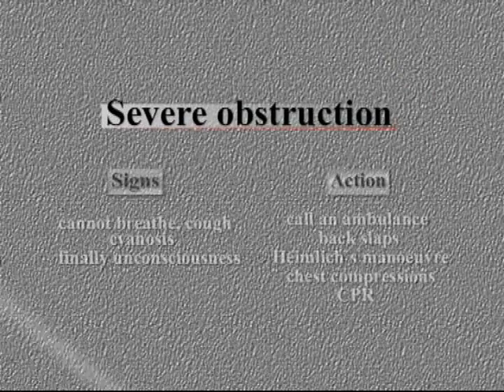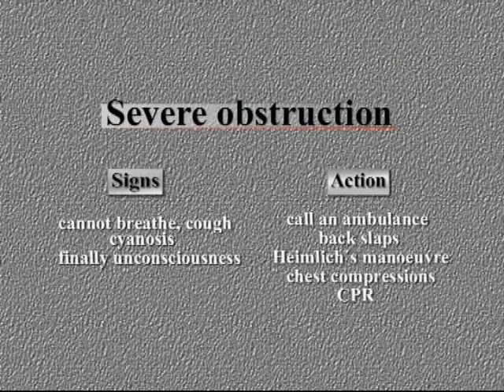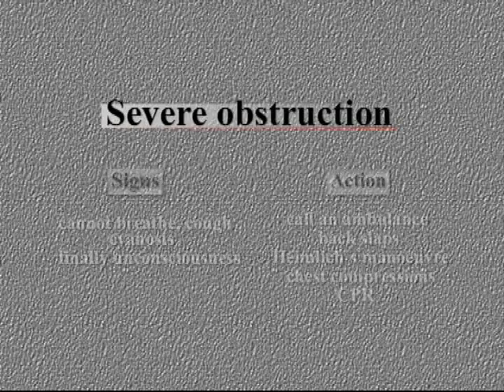If the obstruction is complete, the victim can't breathe or cough, and after a short time becomes unconscious. Emergency medical services are contacted immediately. All maneuvers are based on the principle of intrathoracic pressurization, and the foreign body is expelled by the stream of expired gas.